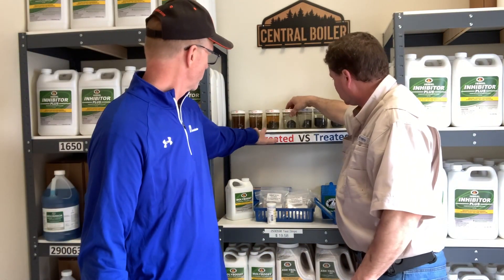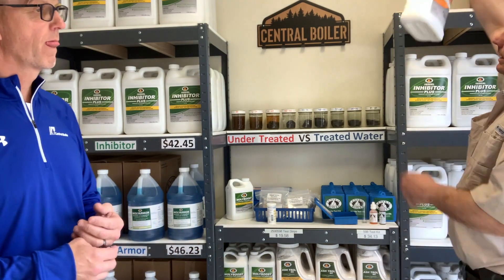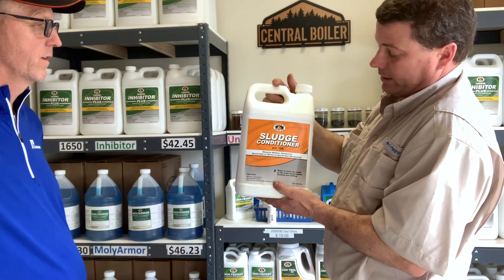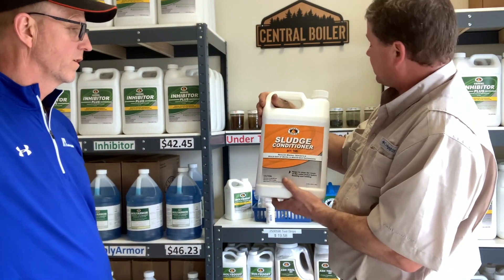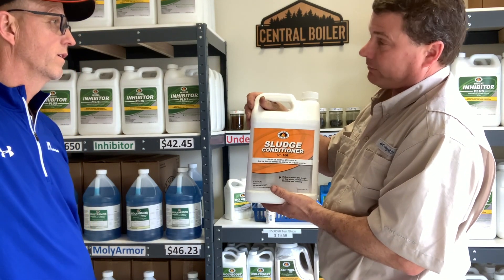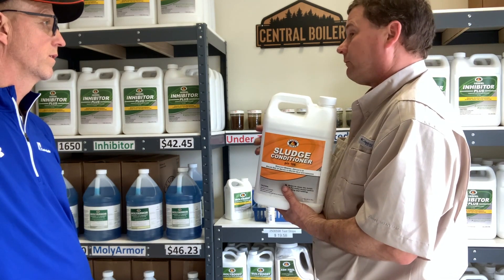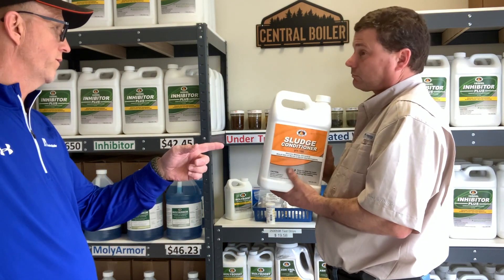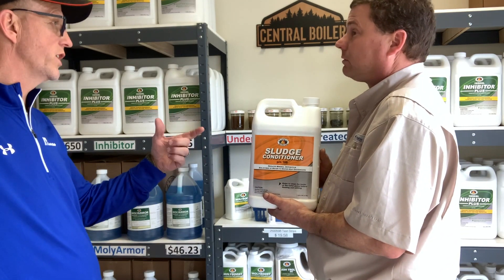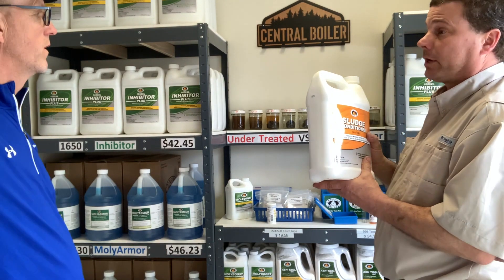If somebody checks their outdoor wood stove water and it's cloudy, what do you recommend? We recommend putting in a sludge conditioner. You put that in with the system running — you don't need to drain it first. Run it with the stove operational for five to seven days circulating through the system, then drain it, fill it back up, and circulate for another 24 to 48 hours to get everything out in cleaner water. Then drain that again, fill it, and properly treat it. The sludge conditioner basically etches into the pits that have already been created and cleans them out.